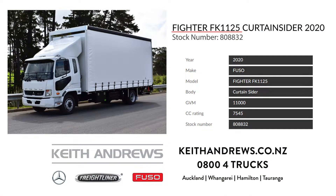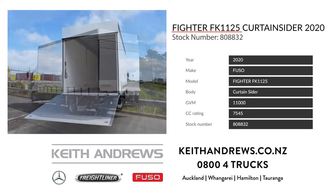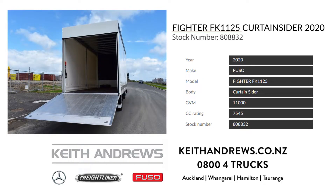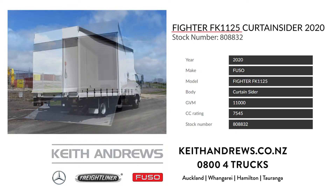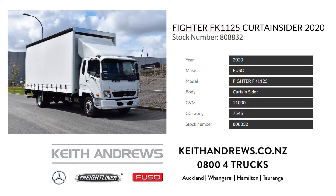First up we have a 2020 Fuso FK1125 4x2 Fighter that is fresh out of the Elite Truck Specialist Workshops, having been fitted with a 6.3m curtain-sided body and 1,500kg tail lift. With 250hp on tap and a 6-speed manual transmission, this unit will be a breeze in and around the CBD on Metro duties.